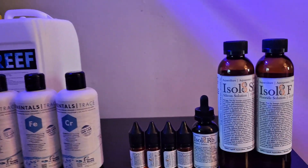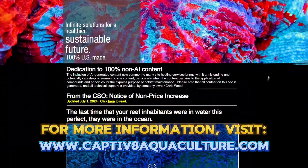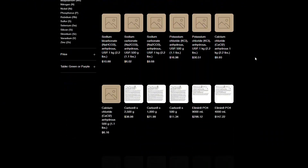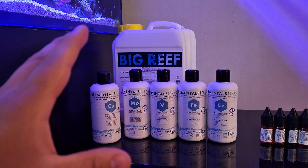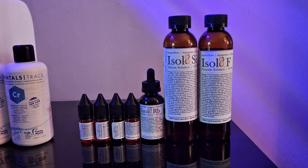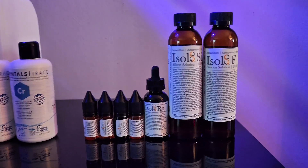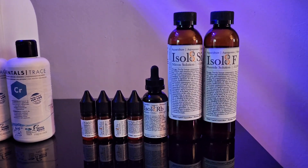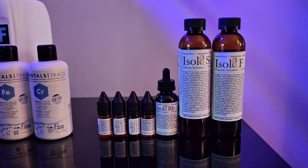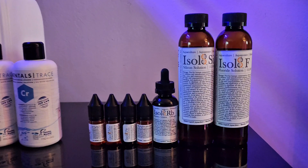At that price point I had no choice but to look for a more economical option. That's when I went out and started doing research and came across Captivate Aquaculture's line of products. I reached out to the owner of the company, Chris Wood, who was kind enough to spend time on the phone explaining how his system works and creating a roadmap for how I can transition from the Fauna Marin elementals line into the Captivate Aquaculture line. I sent off my ICP test to Chris so he could interpret the results and give me a blueprint for how to start dosing with his products.